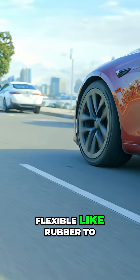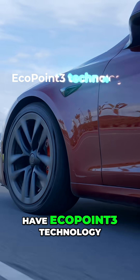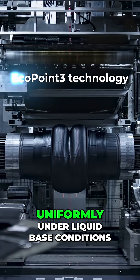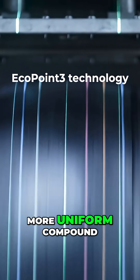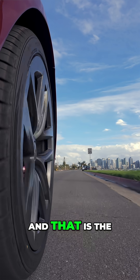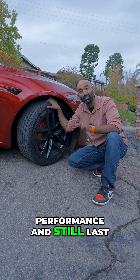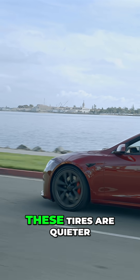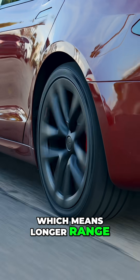They have to be strong like steel to last a long time. They have to be flexible like rubber to give you grip on the road. These E-Range EV tires have Eco Point 3 technology, where the rubber, filler, and compound are mixed uniformly under liquid-based conditions, resulting in a more uniform compound. That is the secret sauce that makes these tires so high-performance and still last up to 50,000 miles. But they're not just stronger and longer-lasting — these tires are quieter and have lower rolling resistance, which means longer range.